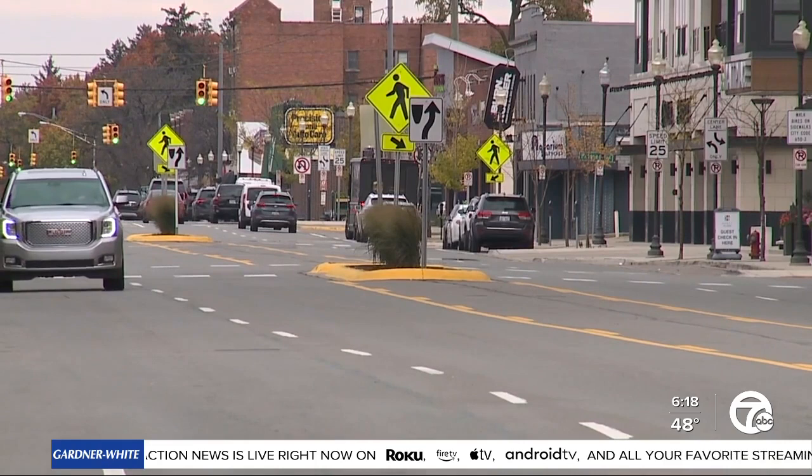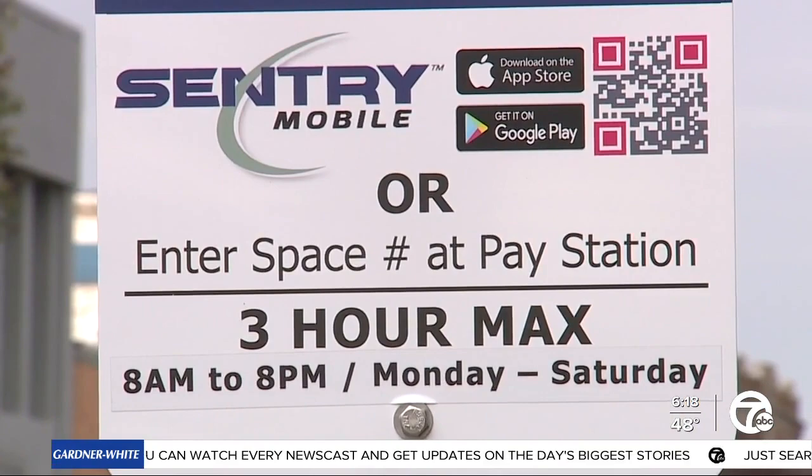Instead of getting a ticket on your windshield, drivers have the option of paying off the exceeded limit. It's very easy to avoid a ticket. Royal Oak Police Chief Corey O'Donohue hopes that these new Sentry meters will change how people feel about parking in downtown Royal Oak.